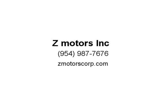We established in 2008 and have been in the car business for more than 23 years. Satisfied customers are our number one goal. When you buy a car, we will make sure you are satisfied. Visit us at ZMotorsCorp.com.